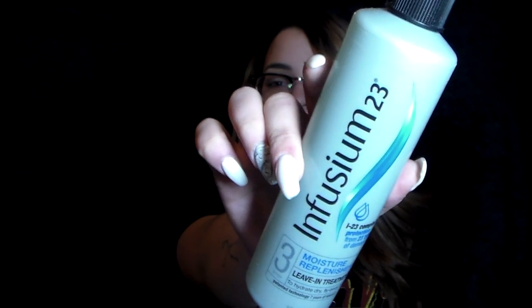Next is the Infusium 23 Moisture Replenisher — it's a leave-in treatment. This stuff is amazing. I put it on when I get out of the shower, use a wide tooth comb with it. It smells really good, helps remove tangles, and makes your hair a lot softer. I really do recommend it.